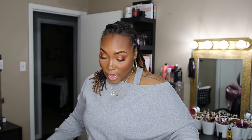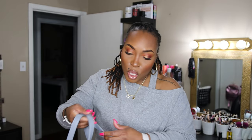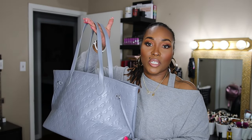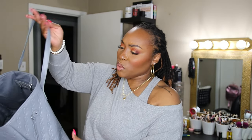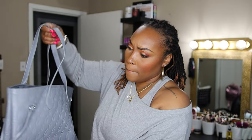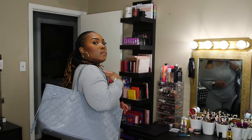Lastly I have this matte gray tote. It would actually go cute with my outfit today. It's super soft — again it's vegan leather — and just super cute and well made. I love these totes.